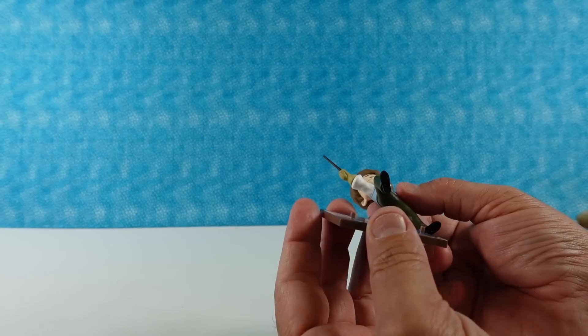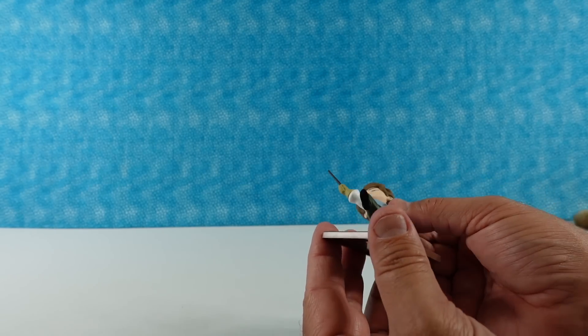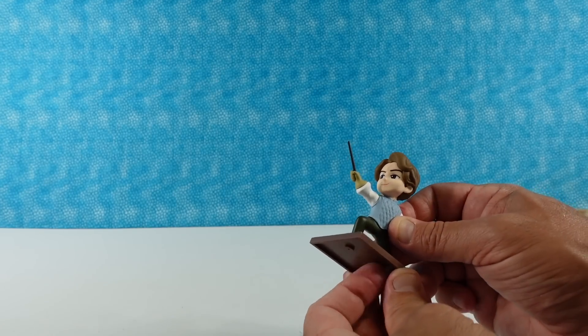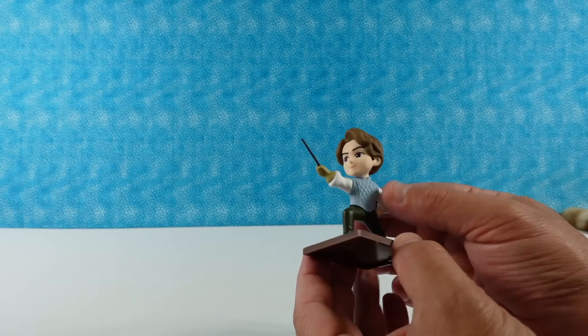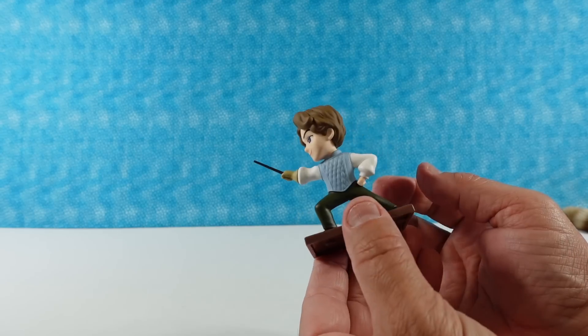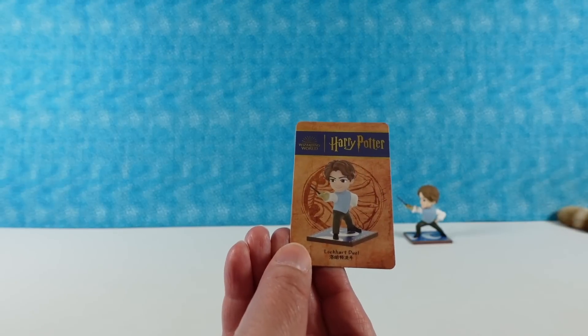He has a tile base. It looks like the tiles are going to maybe all connect, because this side is not finished the way the other side is. See how that has a border, but this side doesn't have a brown border. So there might be another dueling figure that connects — oh, that's kind of cool. So there you go, Lockhart.